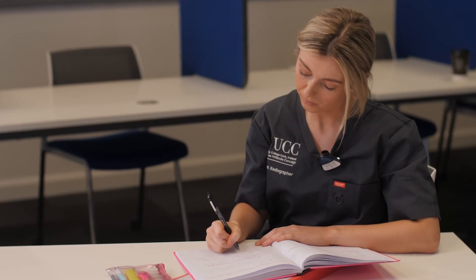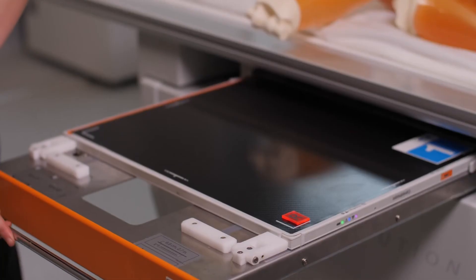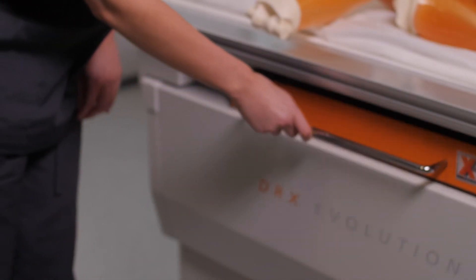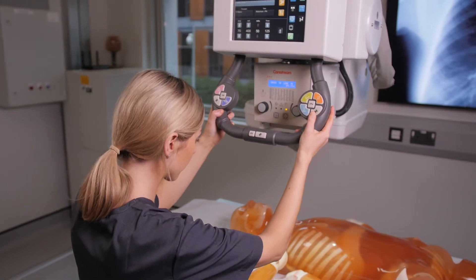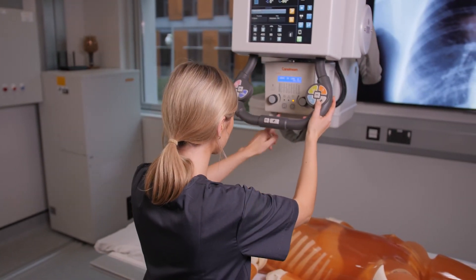I chose radiography because I wanted to advance my interest in science and technology as well as my desire to work in healthcare. From my background as a nurse, I had a massive interest in disease and diagnostics and found these were heavily reliant on diagnostic imaging. Radiography was a career that incorporated all of these interests. I chose UCC as I did my undergrad here — I really like the campus and find the staff are really helpful.